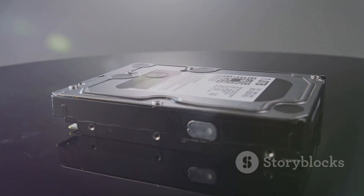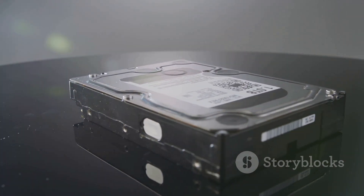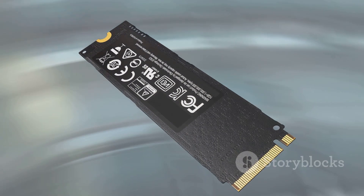Reason 3: Lightning-fast speeds. NVM SSD technology ensures fast load times and quick game launches.